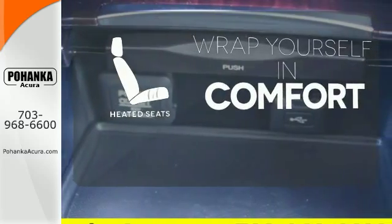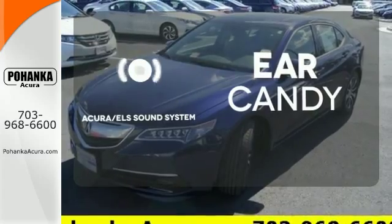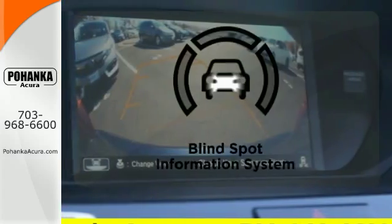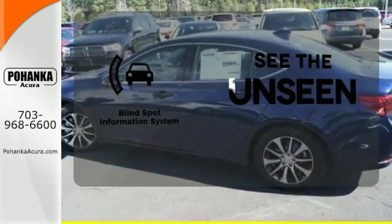Ward off the chills with heated seats. The Acura ELS sound system gives you a rich listening experience. Negotiating traffic has never been easier thanks to the Blind Spot Indicator.